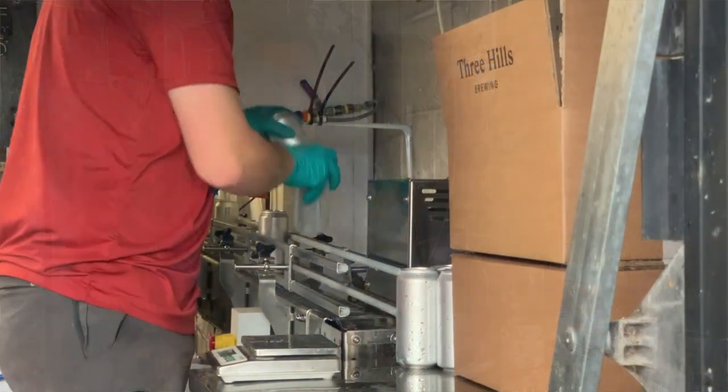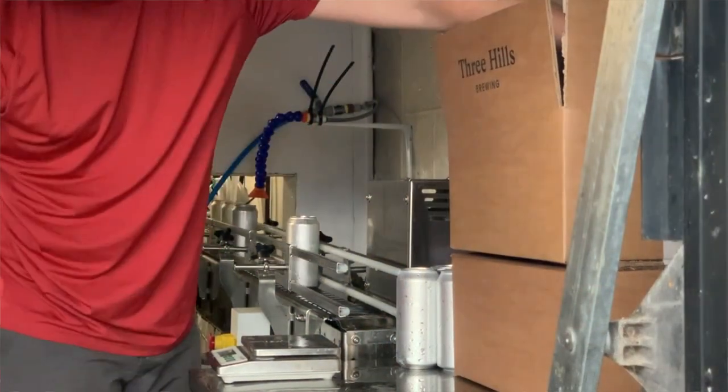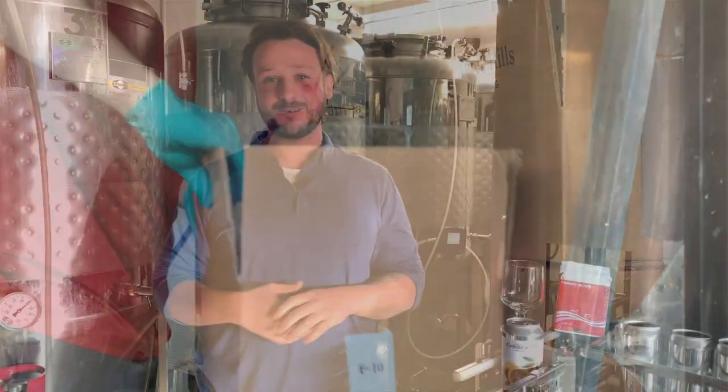We brew loads of different stuff — loads of experimental stuff. Imperial stouts, barrel aged, neepers, dippers, saisons, wheat beers — we like to do a bit of everything. We've never really lost the interest in experimentation. There are just so many things you can do, so many ingredients you can use. We're never satisfied — we always want to improve, and a great way to improve is to try new things. We're on a path of consistent improvement.